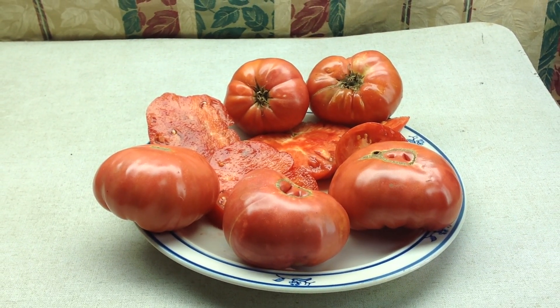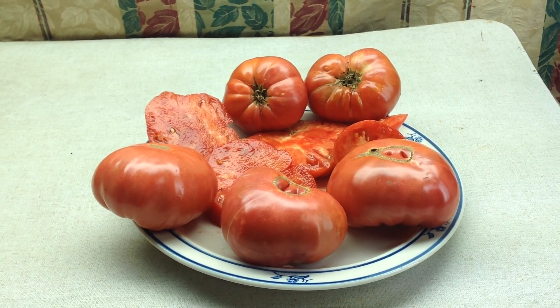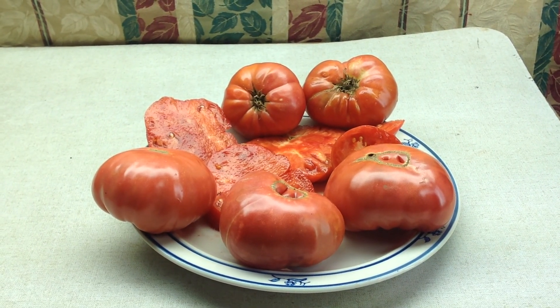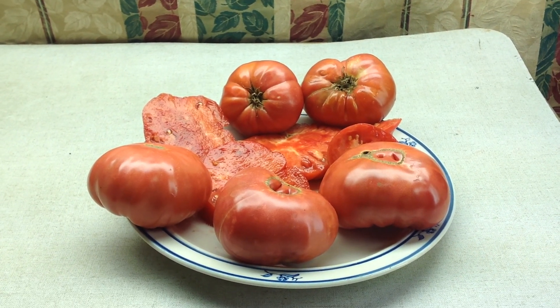For those of you who think that Dwarf tomatoes don't produce big sized tomatoes — I have harvested several tomatoes from this already this year, 2017, that have produced tomatoes close to a pound, consistently.